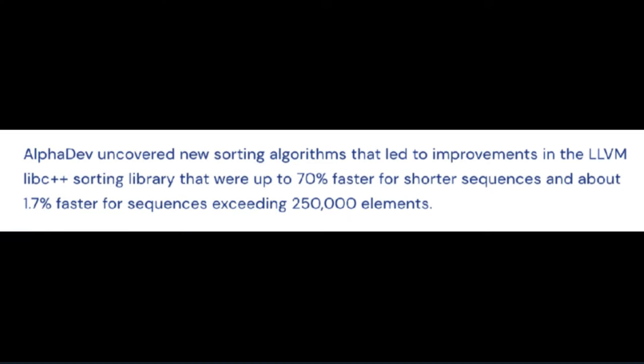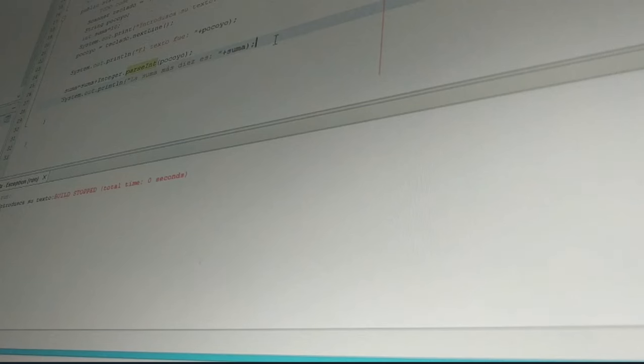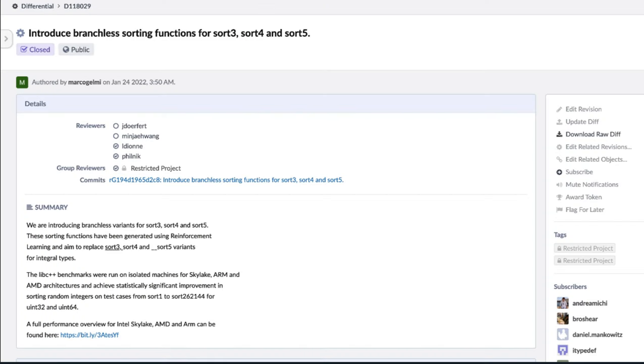AlphaDev discovered new sorting algorithms that improved the LLVM libc++ sorting library, up to 70% faster for shorter sequences. Google DeepMind focused on improving sorting algorithms for sequences of three to five elements — among the most widely used — meaning improving these can lead to an overall speed-up for sorting any number of items. The team reverse-engineered the algorithms and translated them into C++, one of the most popular coding languages. All of their new sorting algorithms are open-sourced in the main C++ library, and millions of developers and companies are already using them on new AI applications involving everything from online shopping to supply chain management.